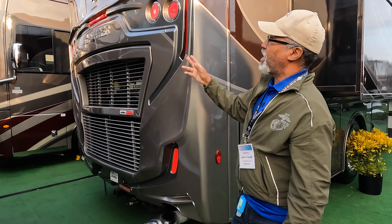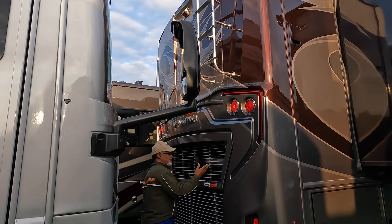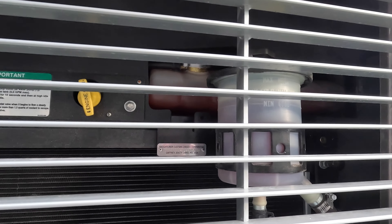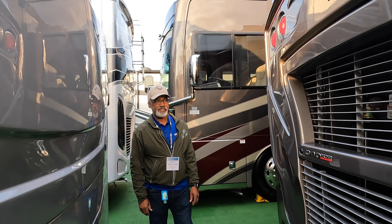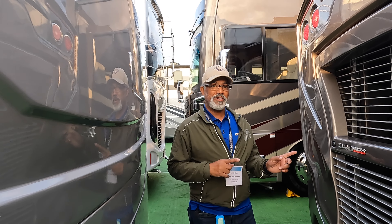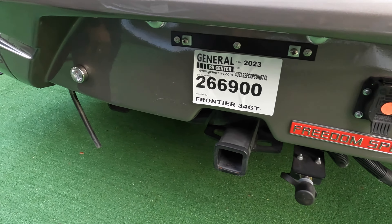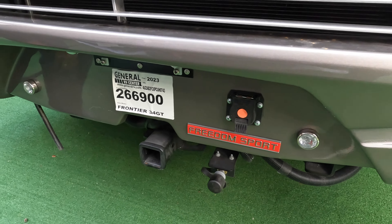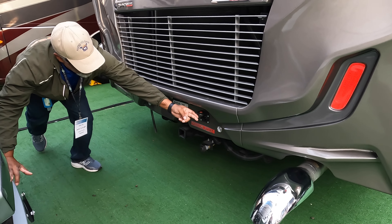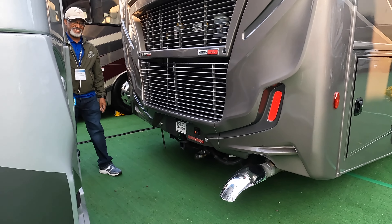Coming around the back, you have your half ladder and easy access to all your fluids right here. The engine is a 6.7 liter, 340 horsepower Cummins that produces 700 foot-pounds of torque. This has a 10,000 pound hitch, your brake sync right here, and your power connector for your tow vehicle. Check out this chrome exhaust — that's pretty cool.